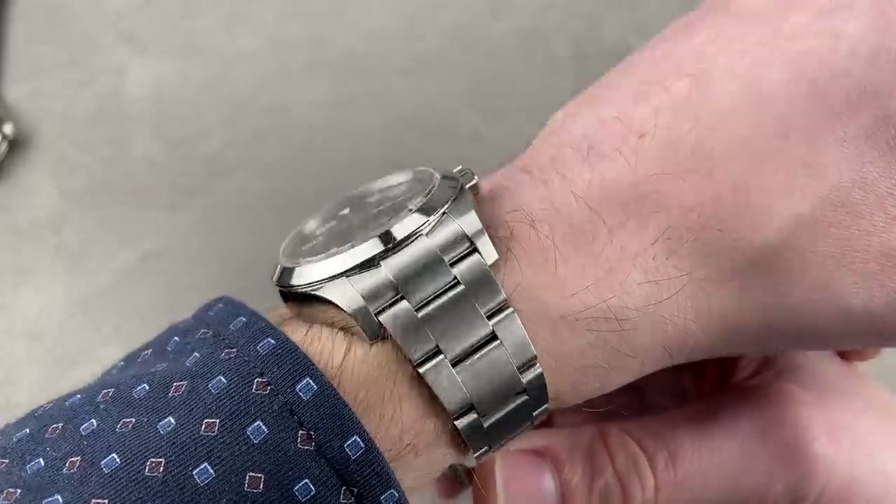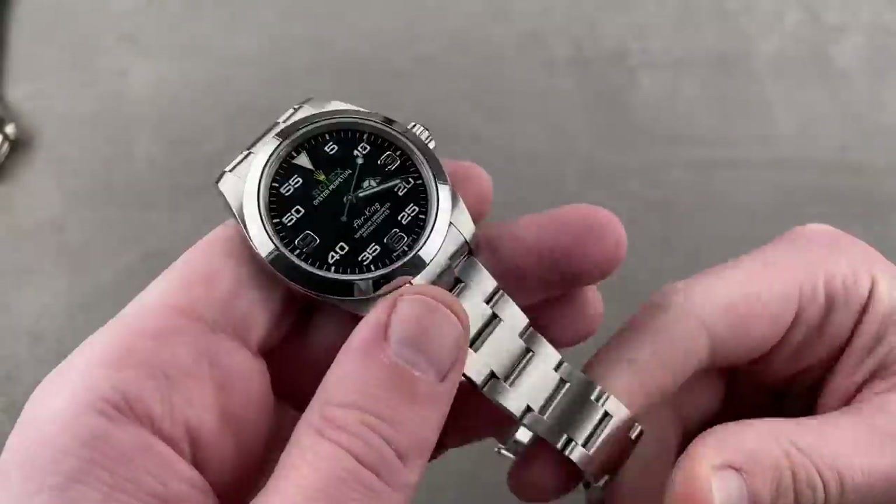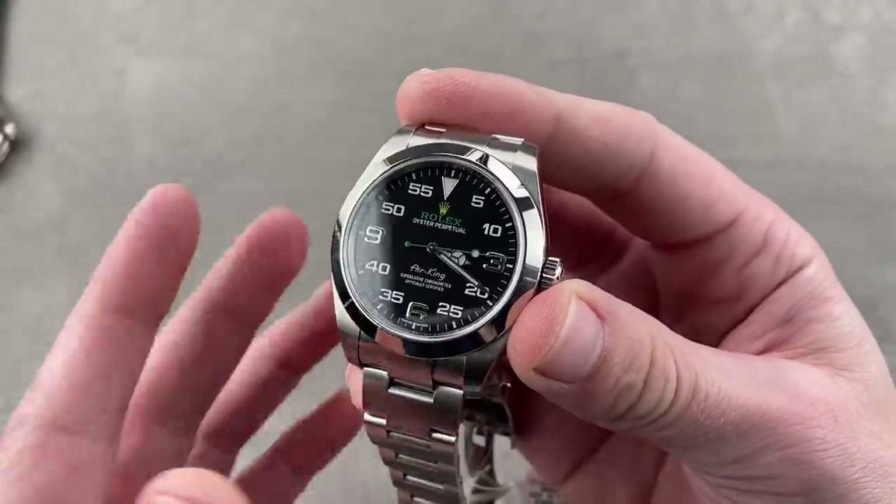Without a rotating bezel, it actually slides easily under a cuff. It is the consummate play-hard, work-hard watch — it could be a dress watch, but it's easily a sports option.